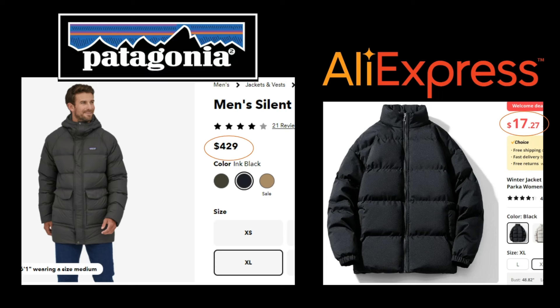Kind of like a Patagonia jacket — none of these companies will be cheap, unpredictable, and fall apart.